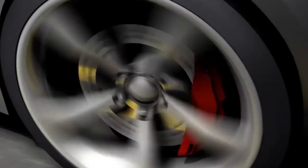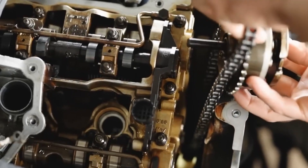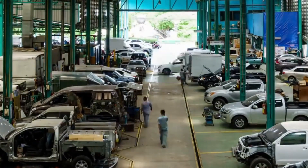A prime example of Ford's ingenuity is the EcoBoost engine series, which combines turbocharging and direct fuel injection to enhance performance and fuel efficiency. Turbocharging utilizes exhaust energy to force more air into the engine, increasing power without expanding engine size.